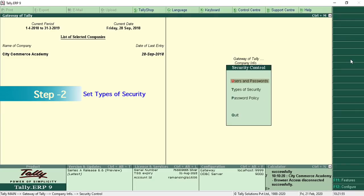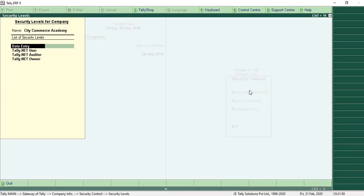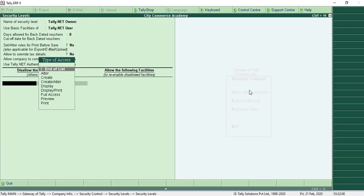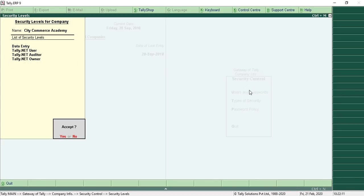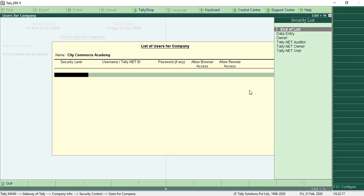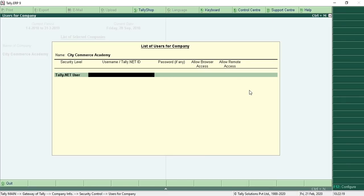Step number two: click on Company Info, drill down to Security Control, then click on Type of Security. Now we can see a new feature here — Tally.NET Owner. Click on it. Set 'Allow Company to Connect' to Yes, and 'Use Tally.NET Authentication' to Yes, then accept the screen.